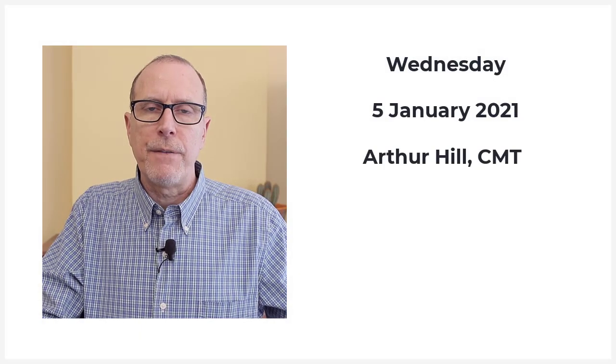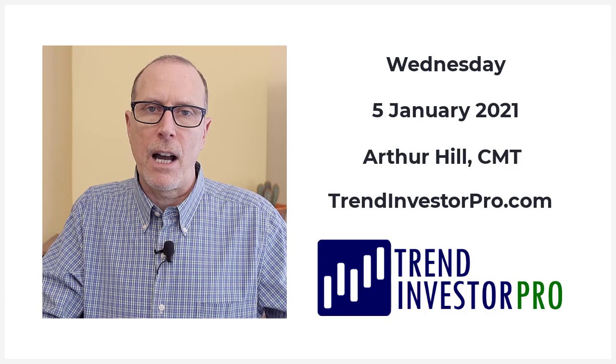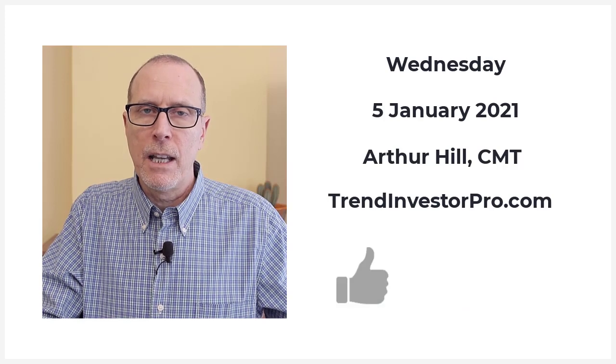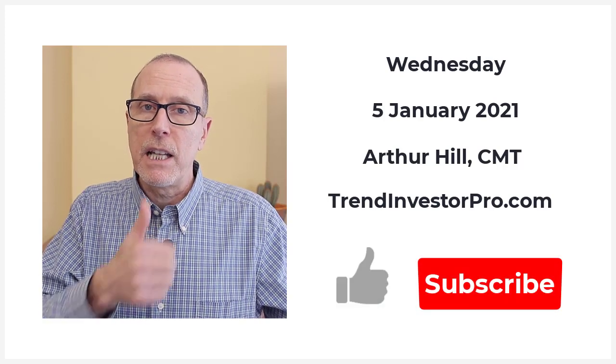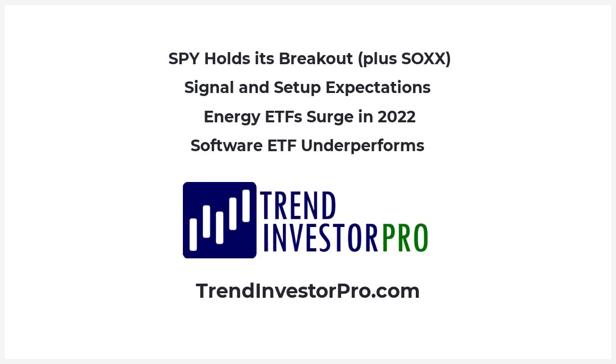Hey, this is Arthur Hill, Chief Technical Strategist at TrendInvestorPro.com. You are tuned in to our YouTube channel for our weekly video analysis. If you like this video, please give us a thumbs up and consider subscribing. I'd like to take this chance to wish everybody a happy, healthy and prosperous 2022.